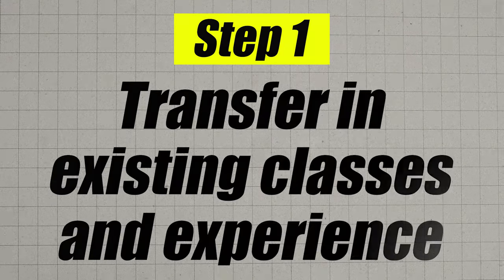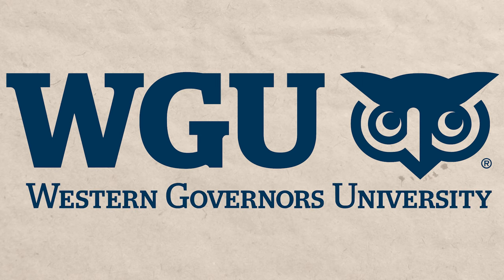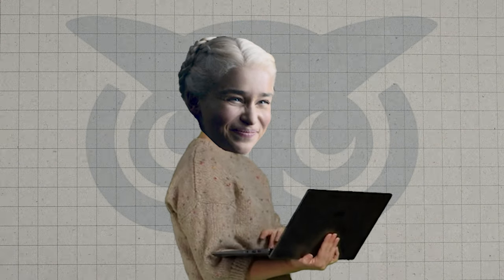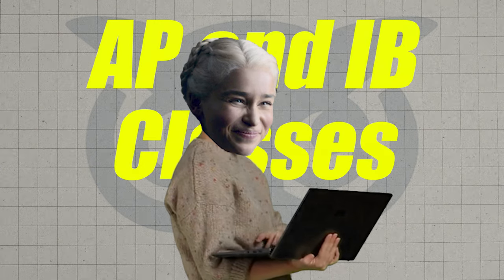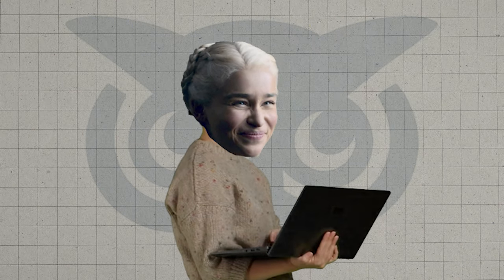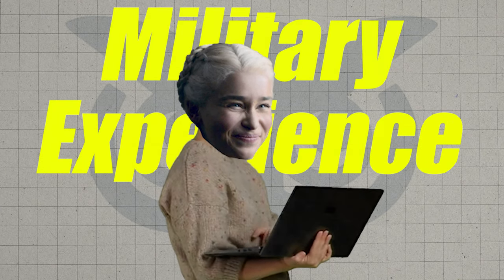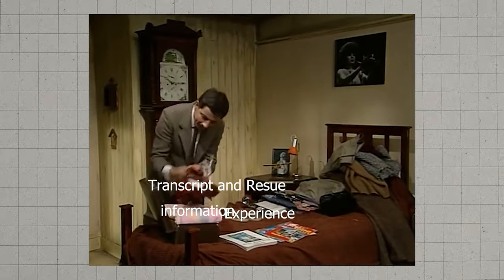Step number one is to go ahead and transfer in all of your existing credits. The great thing about competency-based universities such as WGU — Western Governors University — is that they tend to be very gracious about the credits they accept. Along with the usual stuff like AP, IB classes, any college credit, CLEP exams, they also accept certificates and certifications, work experience, and sometimes military experience. Get your transcript, resume, and experience together and send that to your enrollment counselor at WGU — they will tell you what classes you can transfer in.